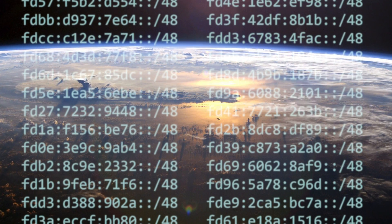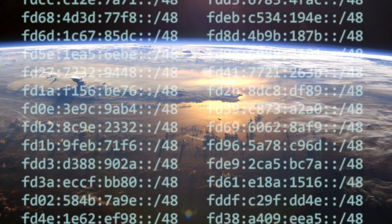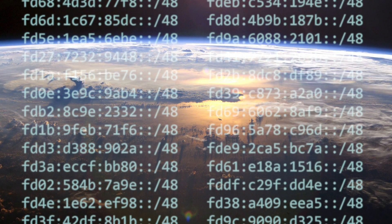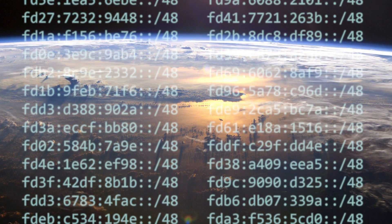Or to put it another way, that's a million, trillion, trillion addresses per person. With IPv6, it is much simpler for an IoT device to obtain a global IP address, which enables efficient peer-to-peer communication.